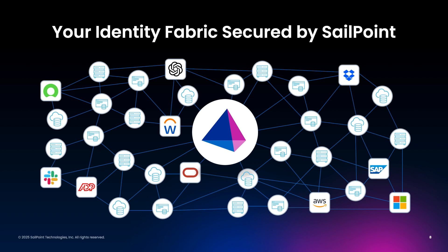SailPoint manages and secures every identity's access to critical applications and data across the enterprise. It's important to note that within our identity fabric are ecosystems unto themselves. Many folks are familiar with Microsoft and their ecosystem that includes Active Directory, ENTRA ID, Office 365, Microsoft ENTRA Cloud Sync, and more.